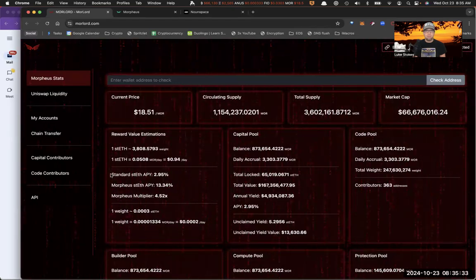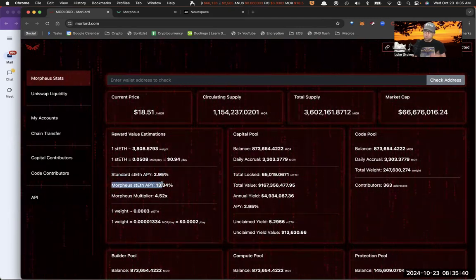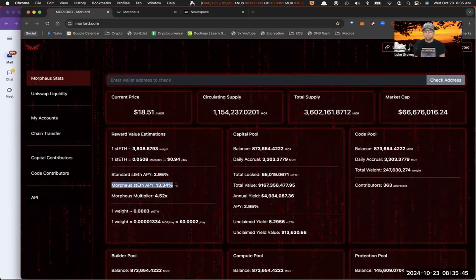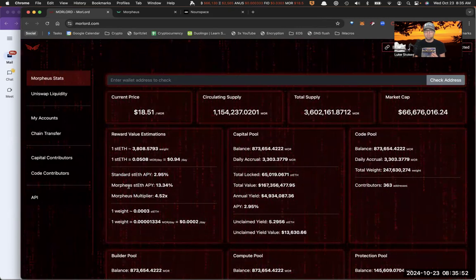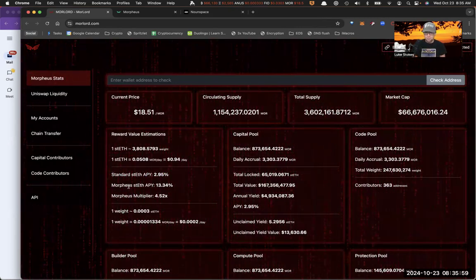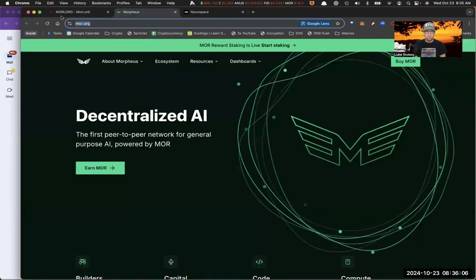The main thing I want to point out is that if you take your Ethereum and stake it with Lido you get about 3%. If you take that stETH and instead of just holding it, you restake it with Morpheus, you earn 13% — that's a 4.5x multiplier, which is pretty awesome. On top of that, if you take your rewards and stake them, expressing a longer time preference, that changes your rewards as well. So you can earn even more if you commit for months or years.